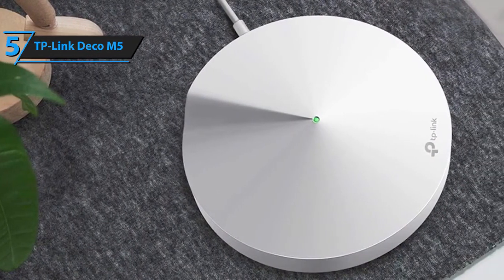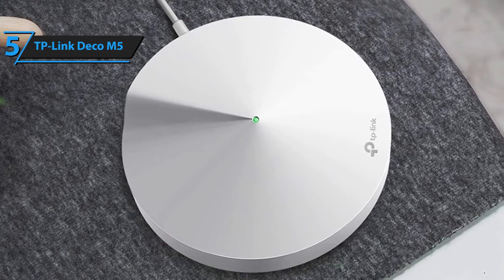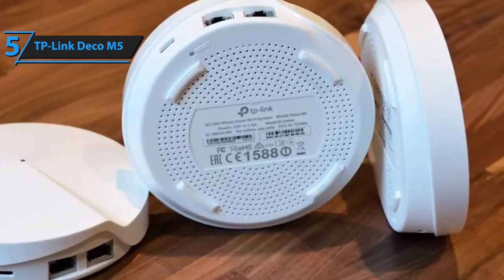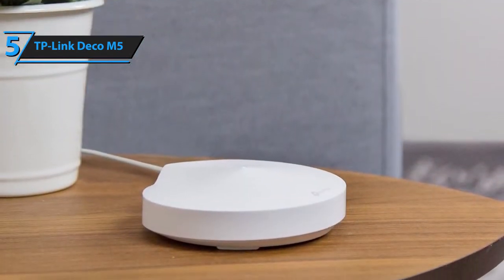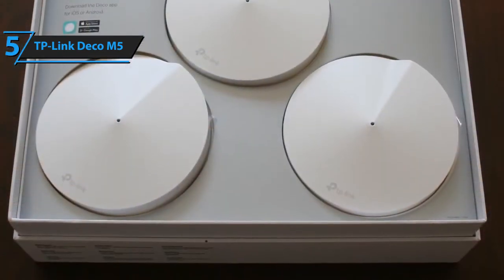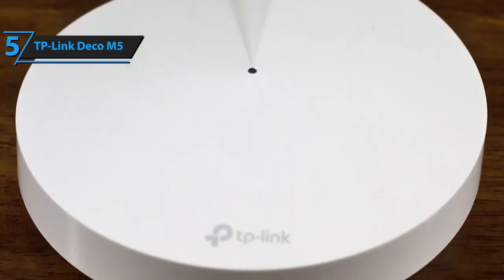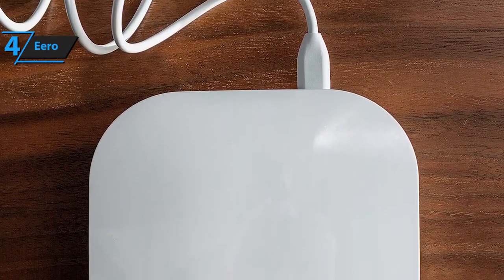TP-Link's patented adaptive routing is also a part of the package. This feature substantially enhances the reliability of your Wi-Fi connection while providing quick and easy internet access for more than a hundred smart devices. On the flip side, the Deco 5 doesn't really have many features on board, and the unit heats up rather quickly — though you can easily fix this by placing each router sideways. Even so, Deco 5 performs remarkably well and is several times more capable than an average budget mesh router. The adaptive routing paired with superb network coverage makes up for the small pitfalls in its overall performance.